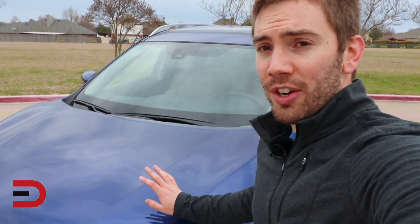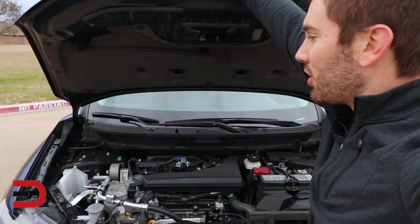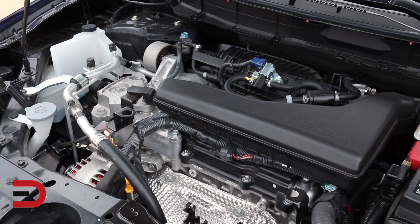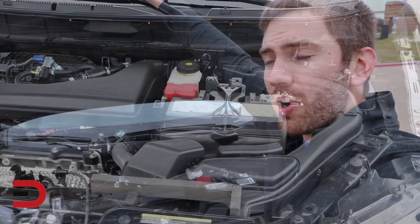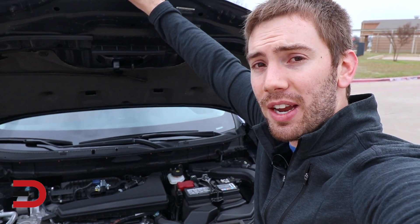Let's start things off by looking under the hood. Under the hood of the Nissan Rogue, there's really nothing all that special — just a prop rod, no hydraulics. It gives you the typical 2.5 liter four-cylinder engine. Paired with the CVT, you'll get 170 horsepower, 175 pound-feet of torque, 25 miles per gallon in the city, and 32 on the highway with all-wheel drive like we have right here.